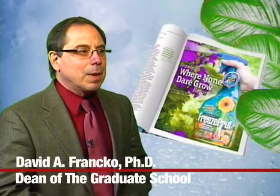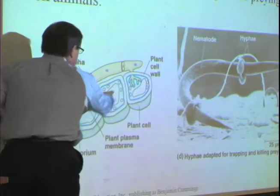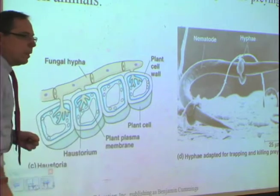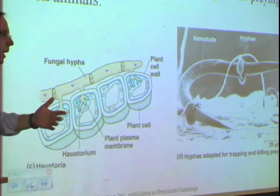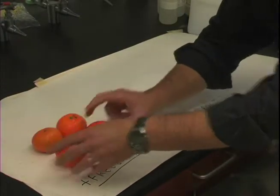I'm Dr. David Frankel, associate provost and dean of the graduate school. I'm also a tenured professor of biological sciences and teach freshman honors biology. For most of the past decade, my research has been in the area of experimental plant horticulture. The inspiration for my current research comes largely from having fun in my own backyard with interesting landscape plants.